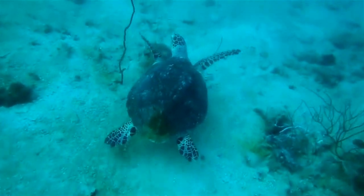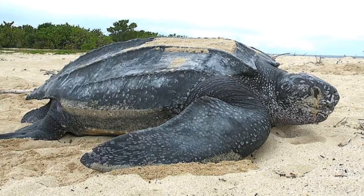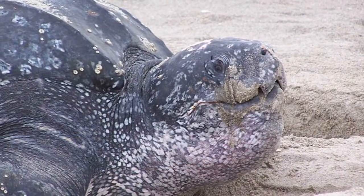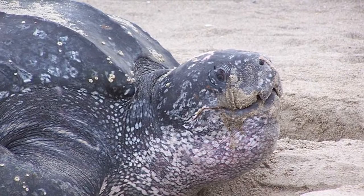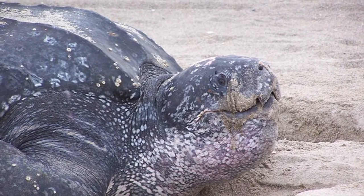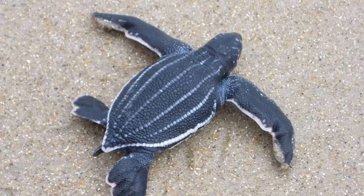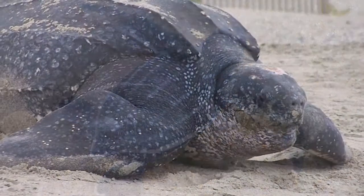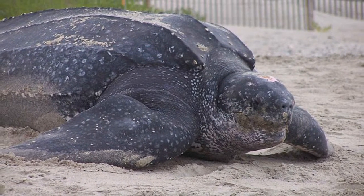Perhaps the most unique of Florida's turtles is the leatherback — the biggest turtle in the world, weighing up to 1,500 pounds. It can travel over 3,000 miles and dive over 4,000 feet below the ocean's surface. The leatherback is the only reptile in the world that can actually regulate its body temperature, enabling it to survive in colder water than any other turtle. Their skin is rubbery to the touch, and jellyfish are their main source of food.